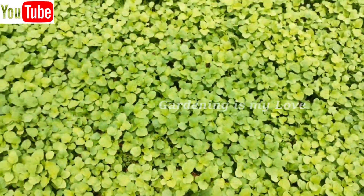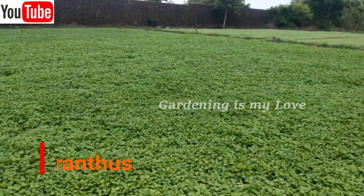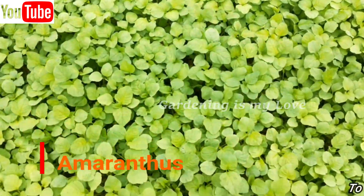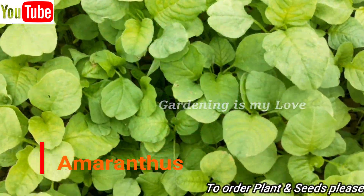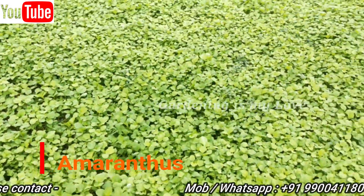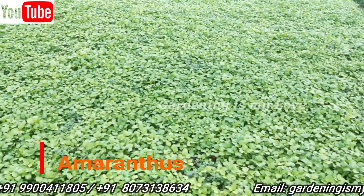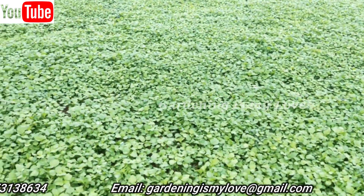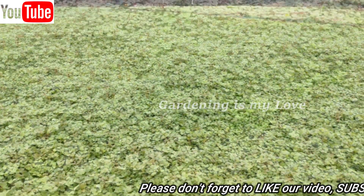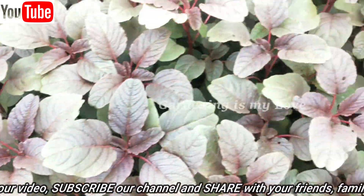While spinach, lettuce, and fenugreek are quite famous, Amaranth — which is also known as Chowlai — has taken the backseat. Amaranth looks somewhat like spinach and it is found mainly in the foothills of the Himalayas and in the coasts of South India. It comes in various colors ranging from gold, red, green to purple.